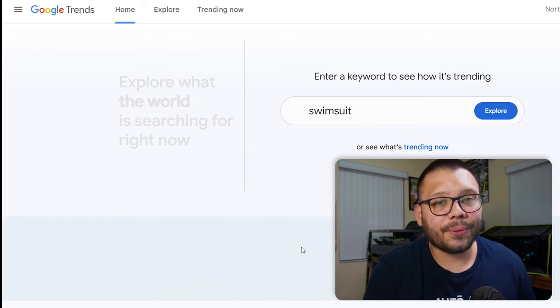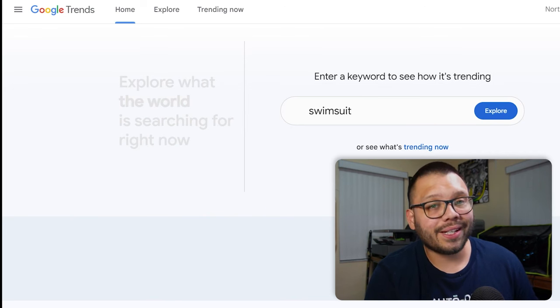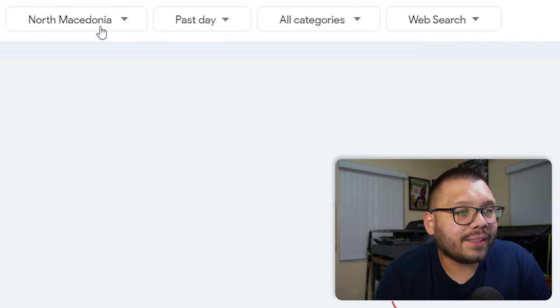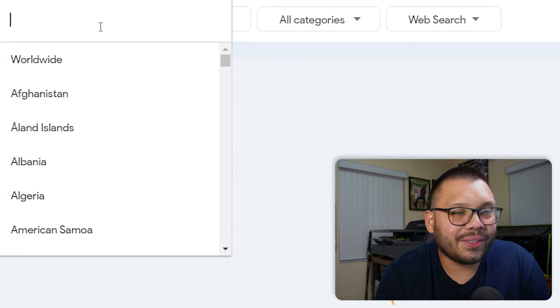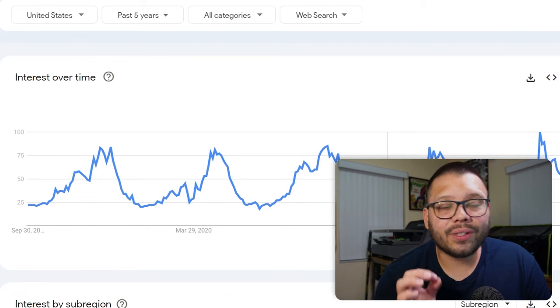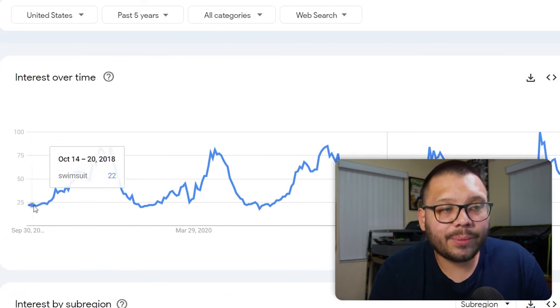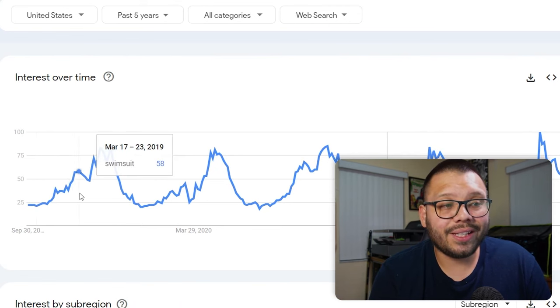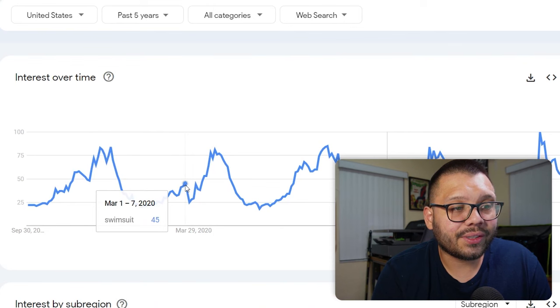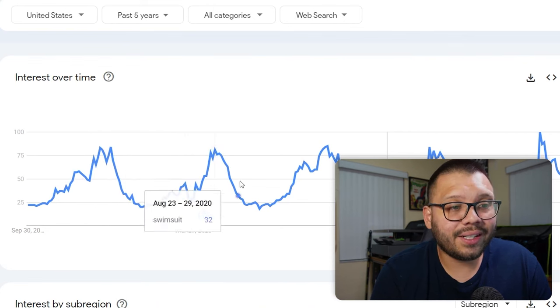Google Trends is another great free tool you can use to check the popularity of certain trends throughout the year, or to anticipate trends before they actually happen. For example, searching up 'Swimsuit' and switching to the US over the past five years, you can see a clear trend: not many people search for swimsuits around October or November, but between February and March it starts to pick up, peaking around May or June, then dipping toward the end of July. The same pattern repeats every year. So you'd want to start stocking up on swimsuits around February or March to be ready for peak season around summertime.